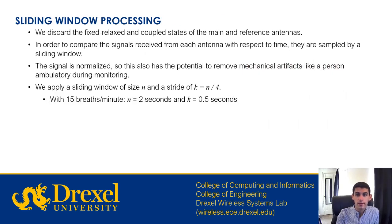We ignore the fixed relaxed state of the main antenna and the coupled state of the reference antenna. Thus, we sample the stretching and non-coupled states of the antennas using a sliding window. The signal is normalized, which also has the potential to remove mechanical effects like a person ambulating during monitoring. The sliding window is parameterized with a length proportional to the breathing rate and a stride that is one-quarter of the window's length. For a rate of 15 breaths per minute, the window length would be 2 seconds and the stride would be half a second.